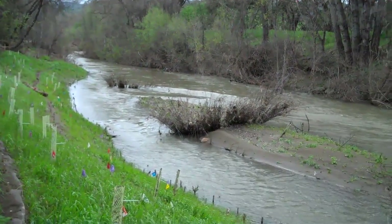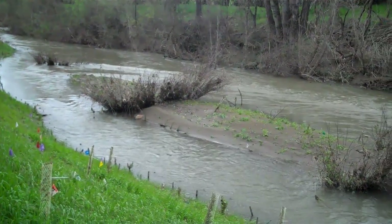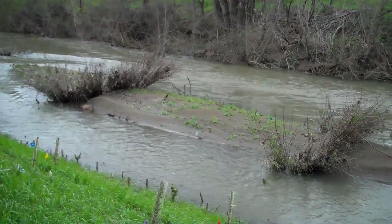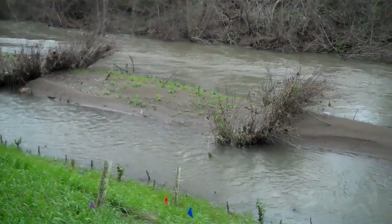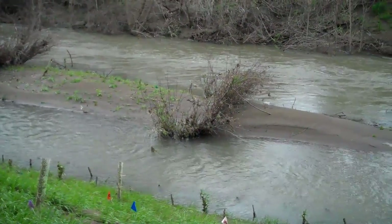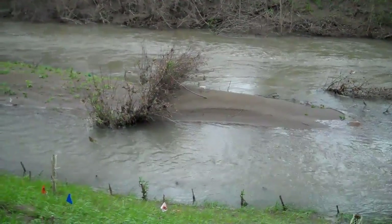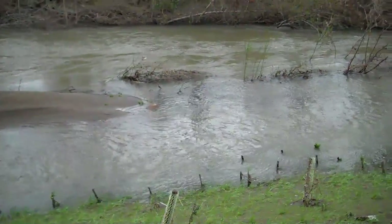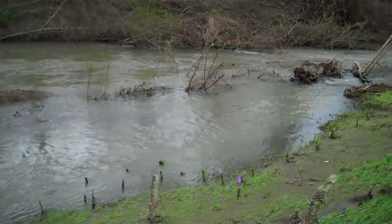The goal of this particular feature was to create some off-channel rearing habitat for salmon. Juvenile salmon in particular, when they're very small, can't withstand the velocities in the main stem of the river on the far side — they expend a lot of energy swimming against the flow. So this side channel we've created on the near side is designed to give them slacker water where they can hide out during high flows.